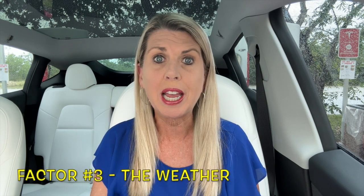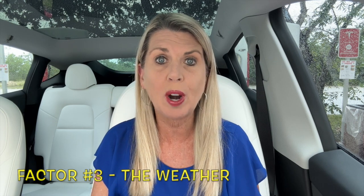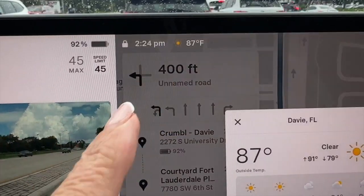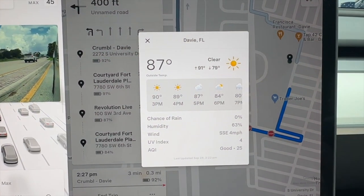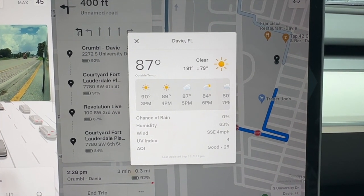Factor number three: the weather. Weather can play a big impact on range — if it's hot, cold, raining, or windy, all of these conditions impact range on an electric vehicle. On this particular day it was warm. We're in Florida; it was mid-80s all day and I didn't drive in any rain whatsoever.